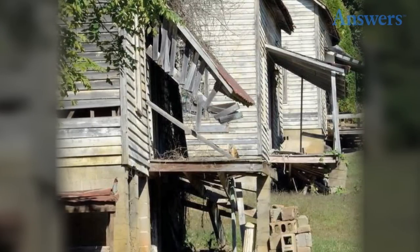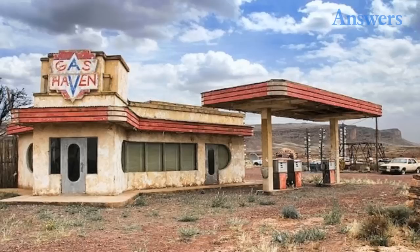Once filming finished for the first Hunger Games movie, the set was left to rot. It's a pretty popular spot for fans, so be careful you don't accidentally get shot. May the odds be ever in your favor.